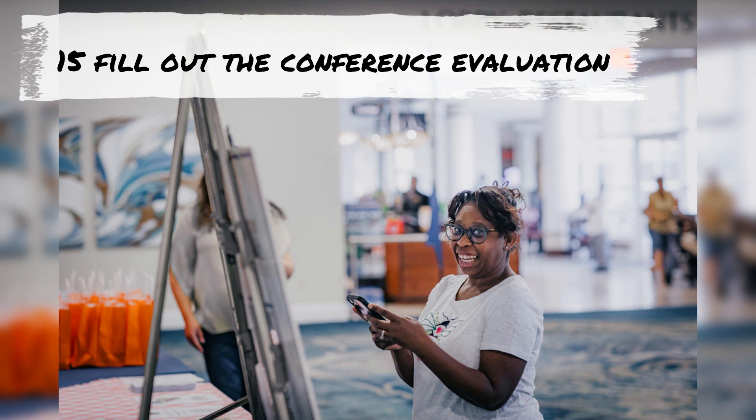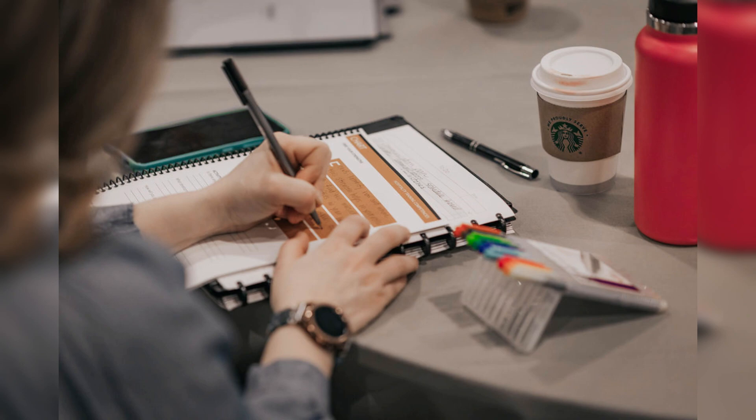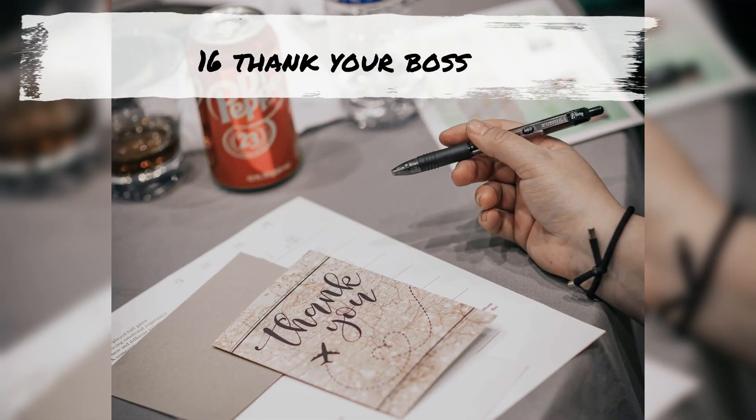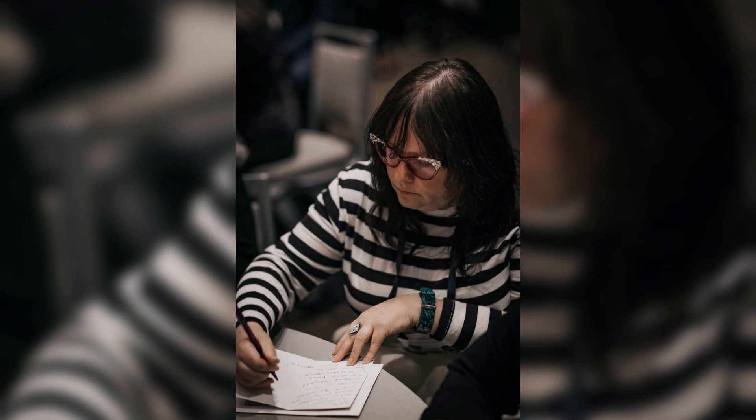Give feedback — it's important as Chart scours these for ways to always improve our conferences for you. It's a simple thing that can go a long way. A handwritten note or email is nice, or even better, add it to your conference takeaway report.